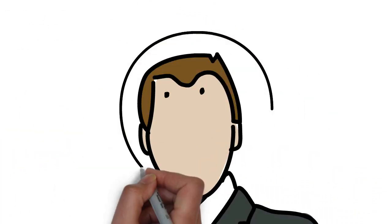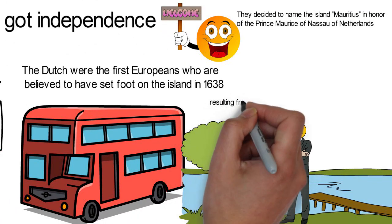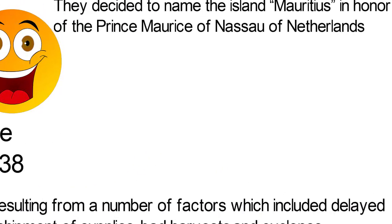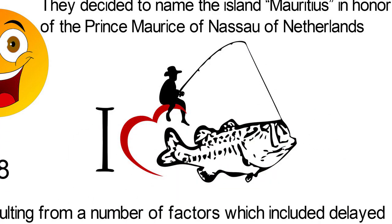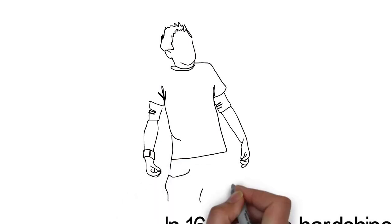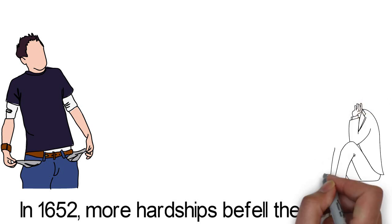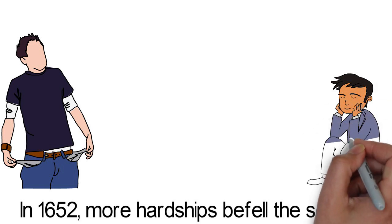In 1644, the Dutch settlers on the island were faced with many months of hardships resulting from a number of factors, which included delayed shipment of supplies, bad harvest, and cyclones. During this time, they had to rely on their own ability to feed themselves by fishing and hunting. In 1652, more hardships befell the settlers. The population then was roughly a hundred people including slaves. The persistent hardships greatly affected the commercial potential of the island. Finally, the island was completely abandoned in 1710 when the Dutch became completely overwhelmed by the difficulties.